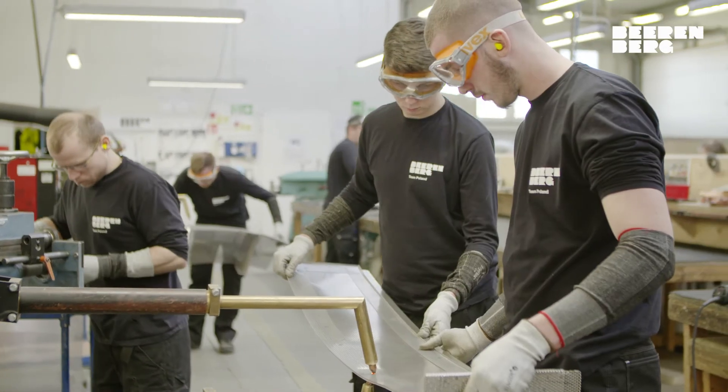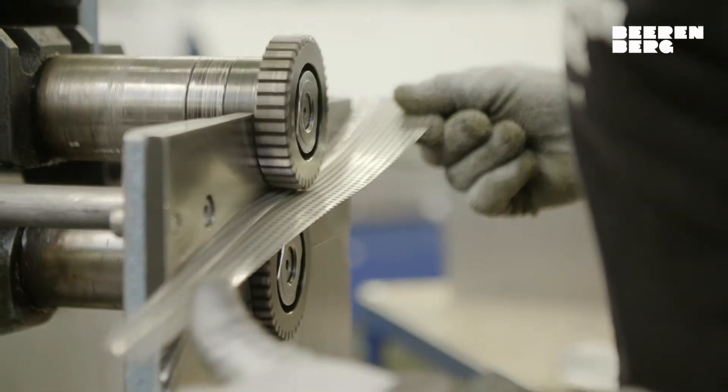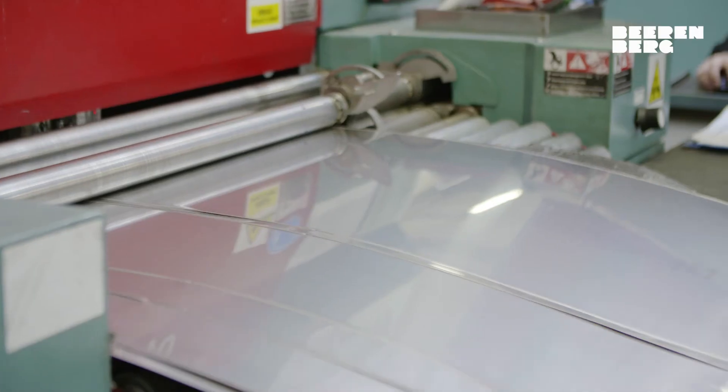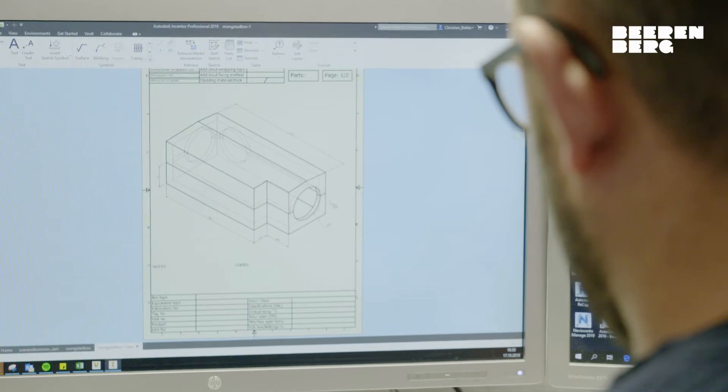We have more than 120 highly qualified craftsmen, tinsmiths and engineers, and we utilise only the best and most modern machines to ensure efficiency and quality throughout. We also offer engineering, design and surveyor services.